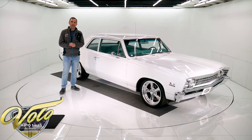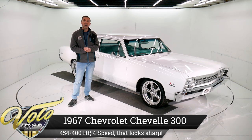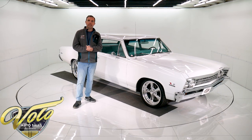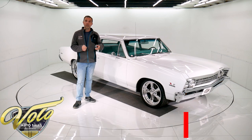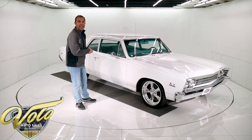Hey everybody, we've got a sleeper here today. 1967 Chevelle 300, which is a post-coupe car. And it's got a 454 under the hood, a four-speed, and a posi in the back. You can go to volocars.com — that's where you'll find all the specs, photos top to bottom, the pricing, and there's a few hundred other collector cars all for sale. But right now, why don't I take you for a spin?